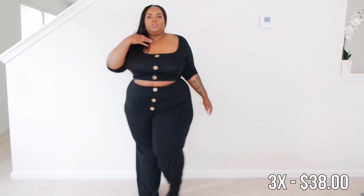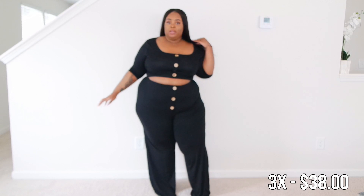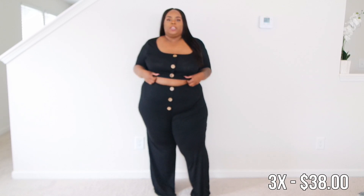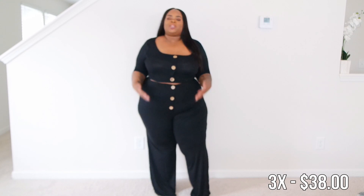This concludes my ASOS haul! You will be seeing a whole bunch of ASOS from me — I love them. Again, that coupon code is D-White25. I'll catch y'all in the next haul, which will most likely also be ASOS!